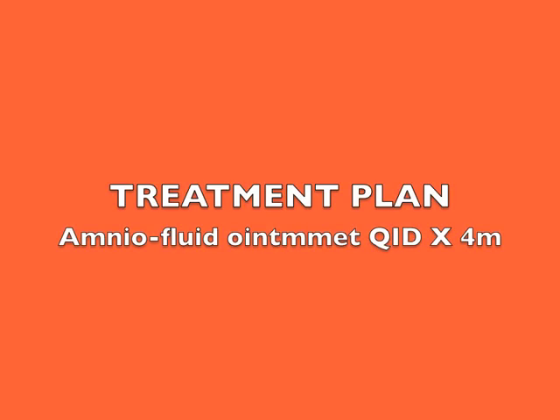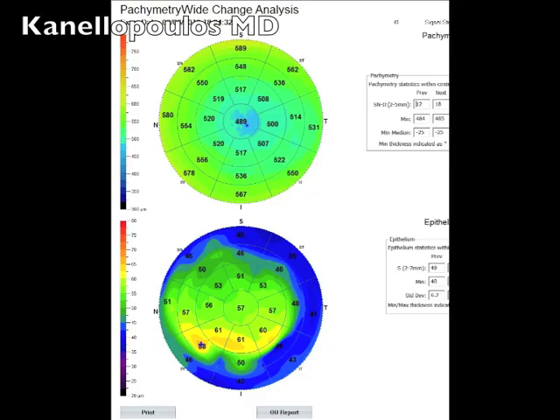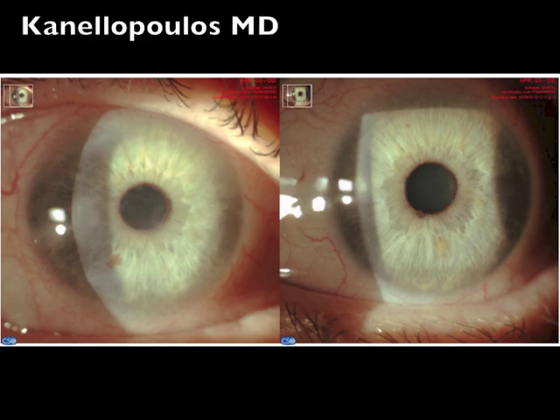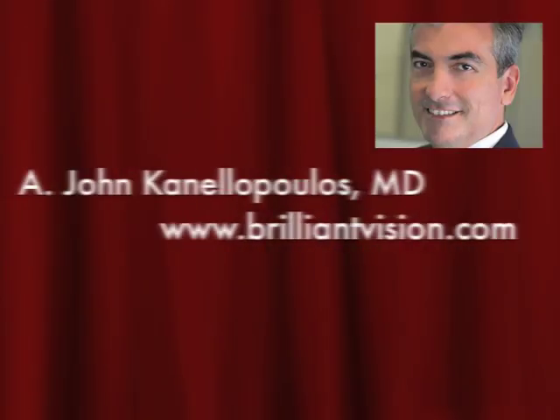Our treatment plan here: use amniotic fluid-derived ointment, as described, four times a day for four months. The patient was followed every month with remarkable improvement. The epithelial maps show severe normalization — you can appreciate the differences from the earlier epithelial map, as well as the total corneal thickness map. This patient improved from a best corrected visual acuity of 20/40 to 20/20, and her refractions became very stable with a very simple treatment. On the left, the pre-op images show significant corneal haze due to limbo stem cell deficiency in this middle-aged lady with very dry eyes and significant ocular surface disease. On the right, we can see the significant improvement in clarity and quiescence of the conjunctiva with this amniotic fluid-derived ointment.